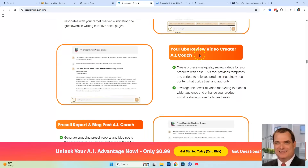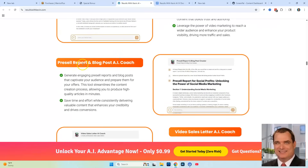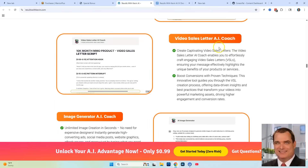The YouTube Review Video Creator Bot lets you create professional-quality review videos for your products with ease. Then you're going to get the Pre-Sale Report and Blog Post Bot to generate engaging pre-sale reports and blog posts that captivate audiences and prepare them for your offers. There's also a Video Sales Letter Bot to create captivating video sales letters. Each of these bots is an actual AI software in its own right, but you're getting the whole marketing suite collection of all of them.